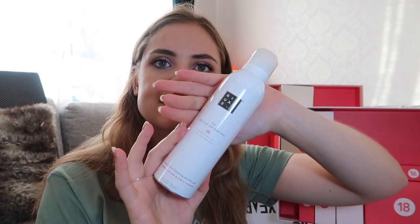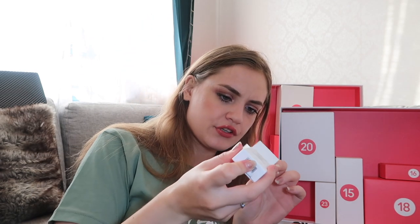Number thirteen — oh, it's a full-size foaming shower gel from Rituals! It's the milk and cherry blossom scent. I don't want to open this now, but I know Rituals shower gels usually smell really nice. Number fourteen — we have a Comfort Zone Essential Scrub, an illuminating refreshing scrub. It's a tiny tube, 8 milliliters — good for traveling.